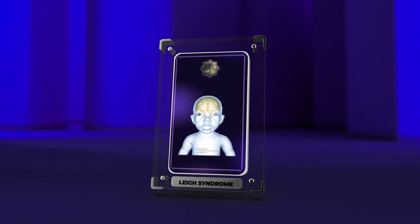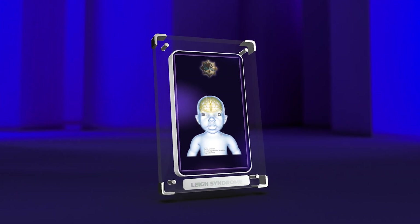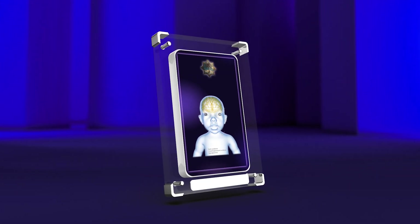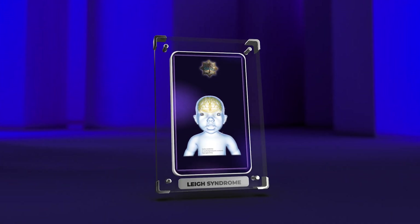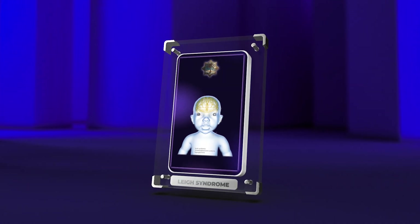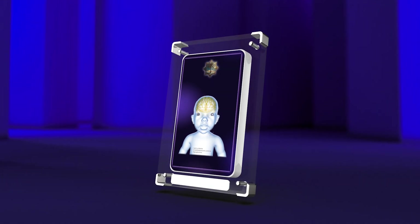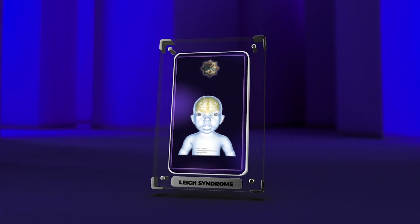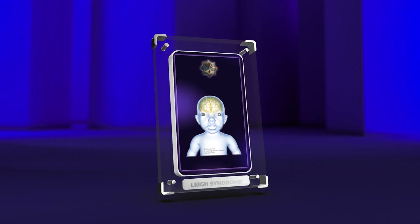In conclusion, Leigh syndrome is a complex neurodegenerative disorder that significantly impacts the central nervous system's function. It is characterized by various clinical manifestations, including psychomotor regression, hypotonia, respiratory distress, and neurological abnormalities. Understanding the underlying genetic mutations, bioenergetics, clinical features, neuroimaging findings, treatment options, prognosis, and genetic counseling is crucial for accurate diagnosis, management, and counseling of affected individuals and their families. Further research and advancements in therapeutic approaches are needed to improve the prognosis and outcomes for individuals with Leigh syndrome.